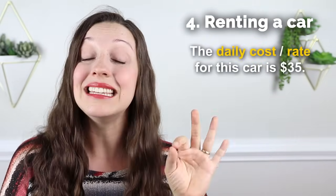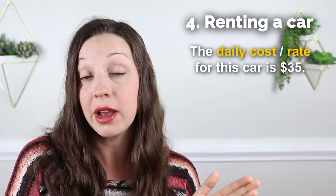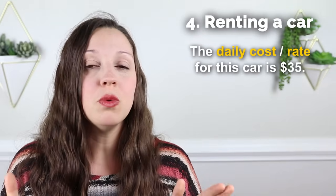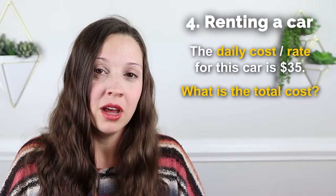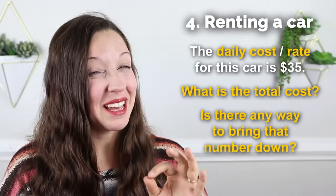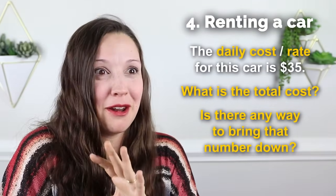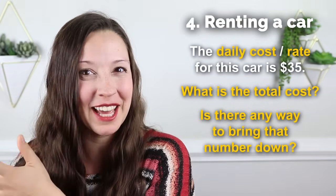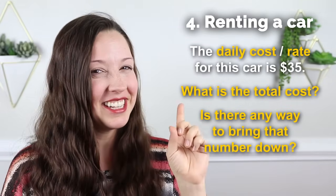The agent will tell you what the daily cost is, or they might use the phrase the daily rate — for example, the daily rate for this car is $35. But there's also the refundable deposit, insurance, and other fees that may be added on. So you want to ask, what is the total cost? And if you feel it's too much, you could say, is there any way to bring that number down? Because maybe your credit card already has car insurance included.